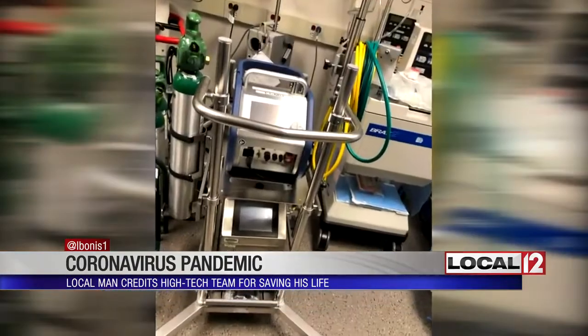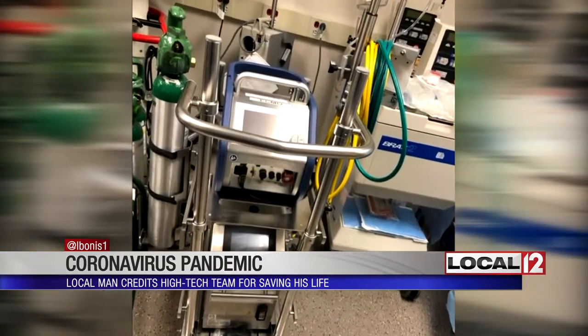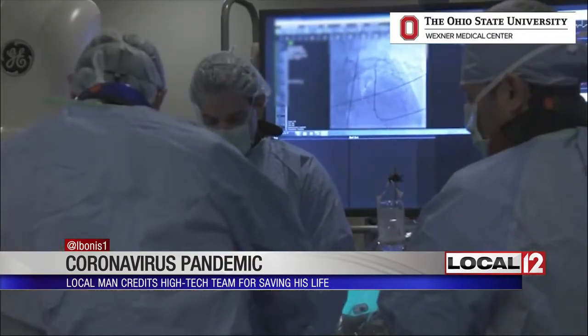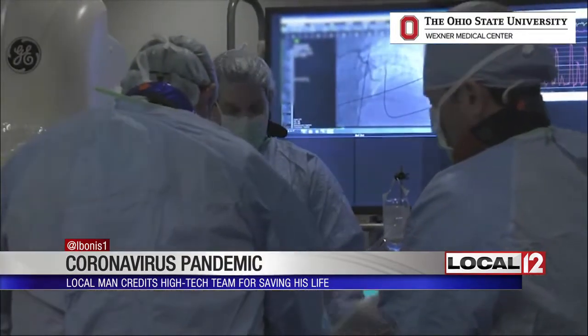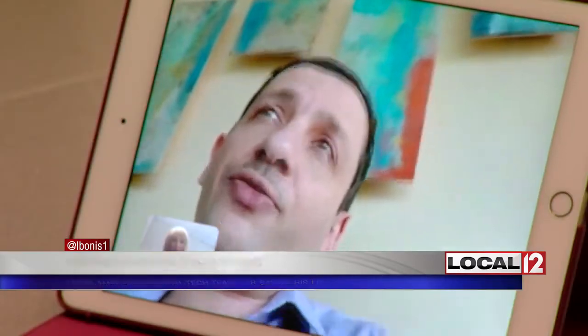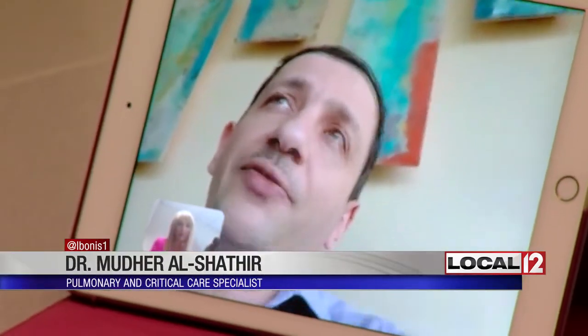An ECMO is a machine used for what's called extracorporeal membrane oxygenation. The machine is similar to a heart-lung bypass machine used in open-heart surgery — imagine about half of your blood going through that filter every minute.